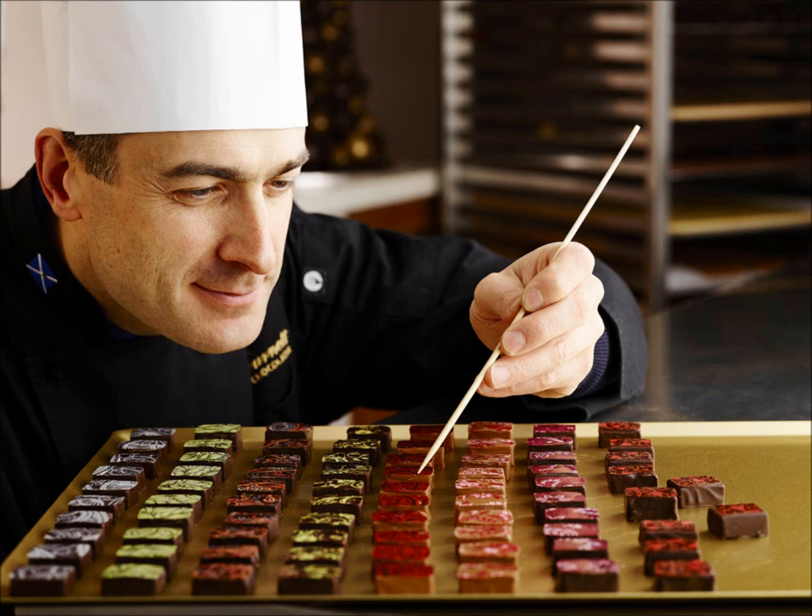A new concept in chocolate tasting has been launched by the Perthshire-based Highland Chocolataires. It's being hailed as the first experience of its kind in the UK and will be delivered through interactive and audio-guided tastings. Master chocolatier Ian Burnett is behind the project.